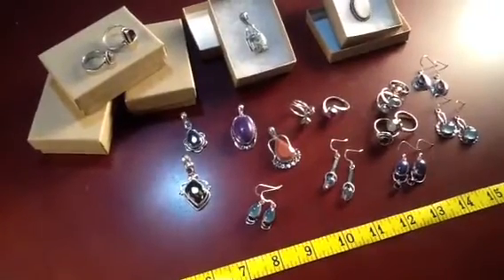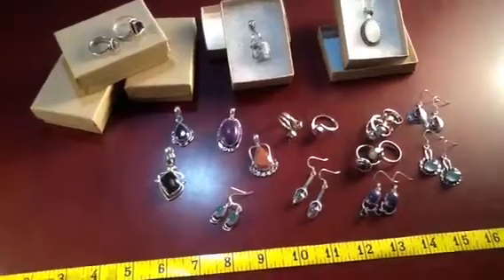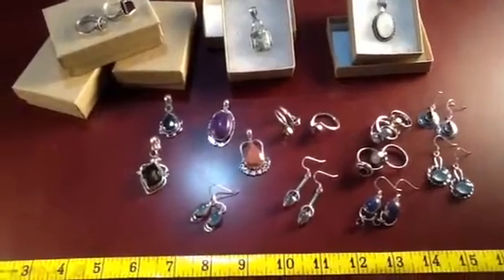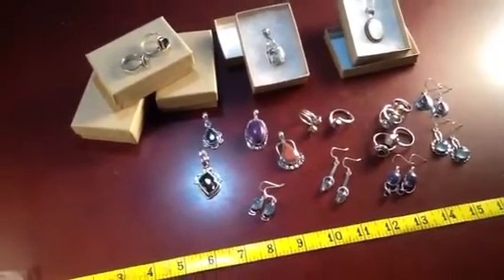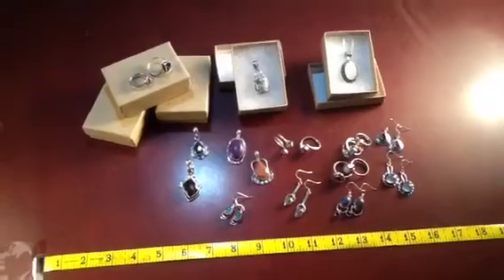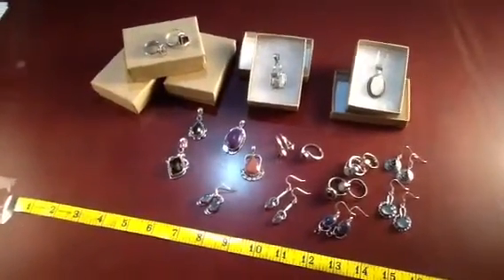As you know, if you've received sample jewelry from us before, we have a wide variety of pendants, earrings, and rings. I've laid out an inch ruler at the bottom of the screen there just to give you an idea of some of the gemstone sizes that we work with. Typically the jewelry we work with features larger gemstones, and I just want to give you a taste for some of the pieces we have.